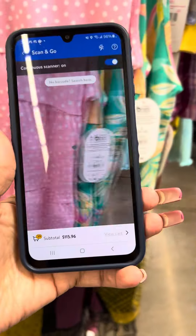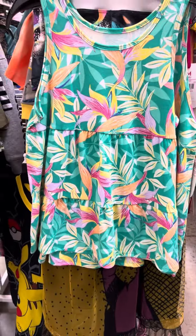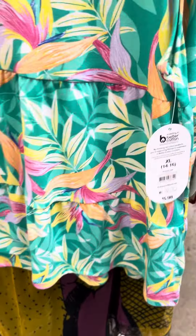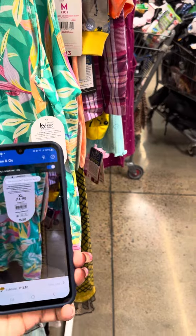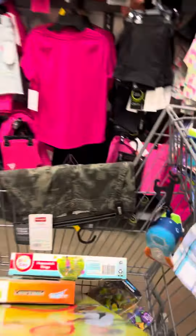These are for a dollar. And then they also have this one right here — let me get the sticker tag for this one. This one is also for a dollar. Lots of stuff, guys!